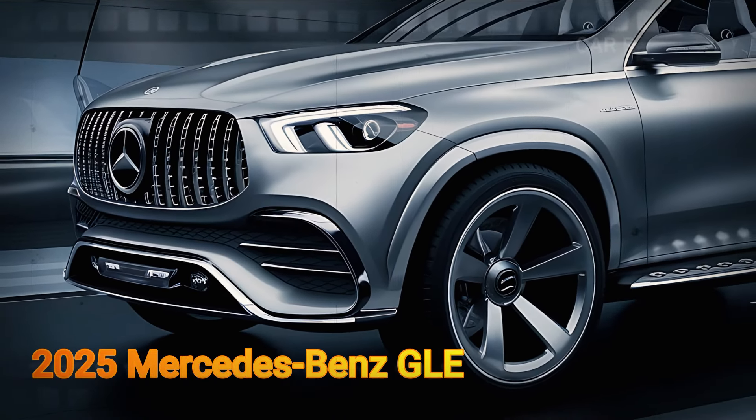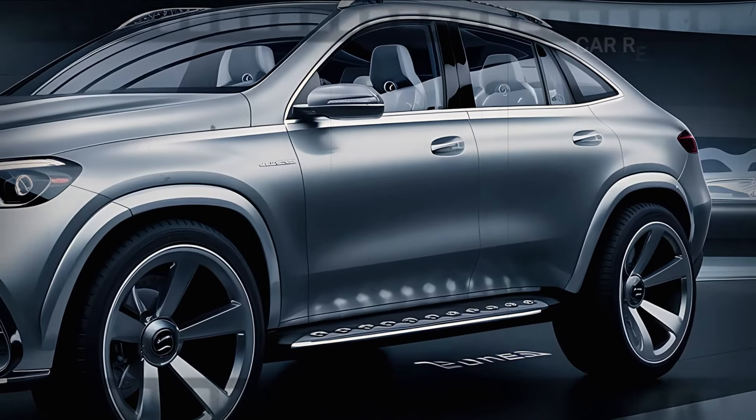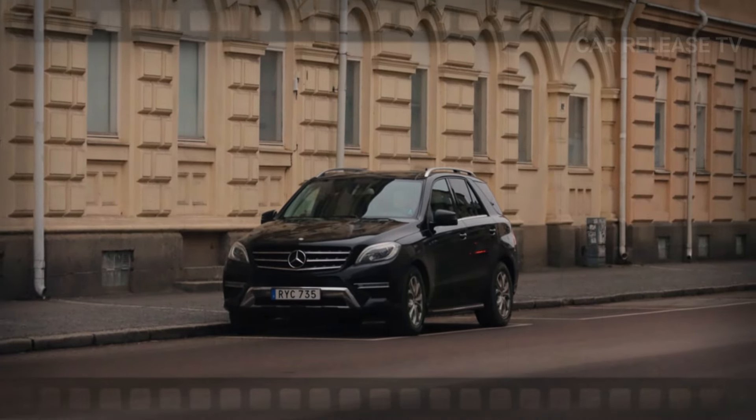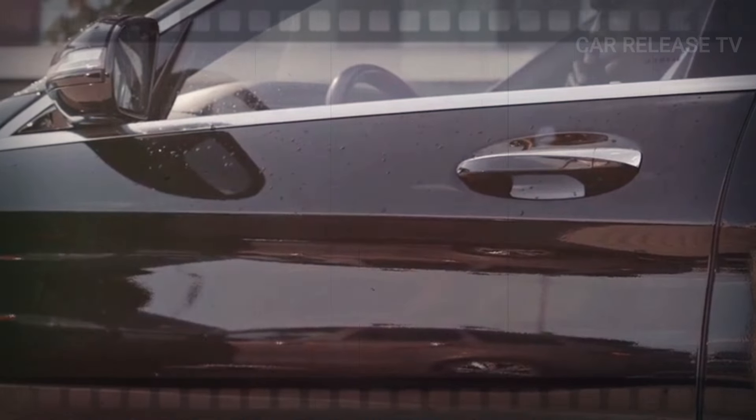The Mercedes-Benz GLE has solidified its spot as our favorite in the mid-size luxury SUV category. Originally introduced in 2020, this SUV has seen significant upgrades for 2024, making it even more impressive.